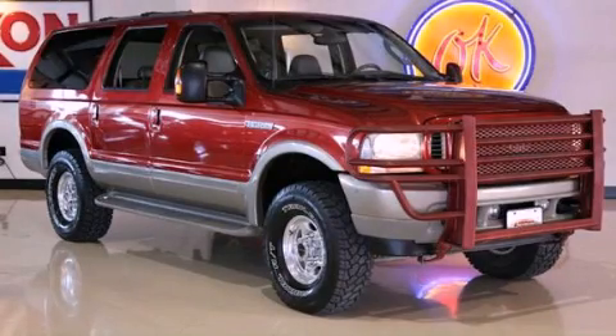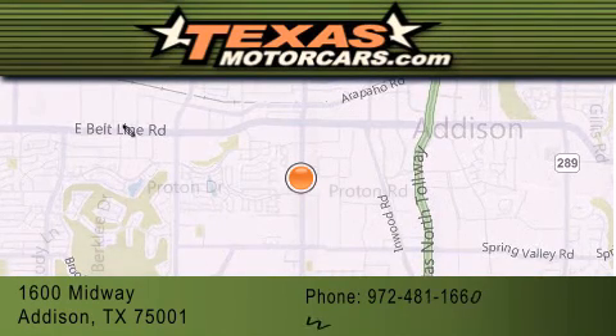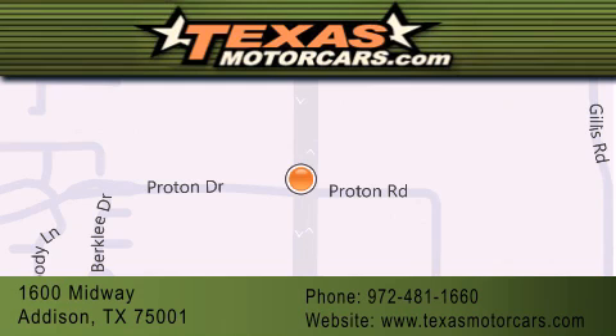Contact us today and schedule your opportunity to see this vehicle in person. Texas Motor Cars is located at 1600 Midway in Addison. Our goal is to exceed all of your expectations to ensure that you will return for future visits.